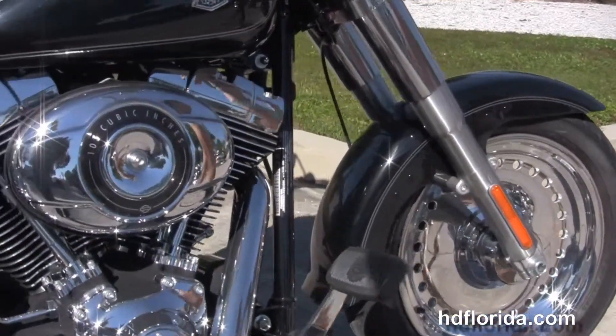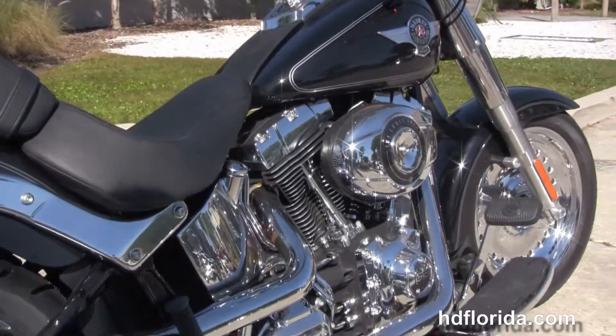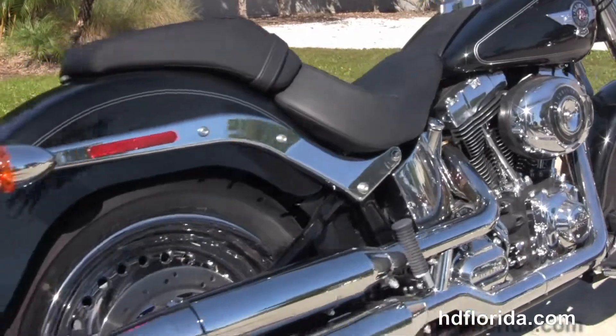We have the counter balanced 1690cc twin cam engine with 6 speed cruise drive transmission. All black engine and transmission casings with chrome covers.